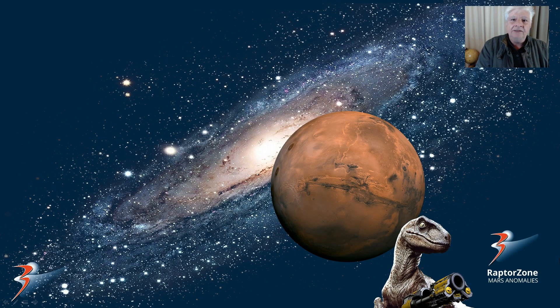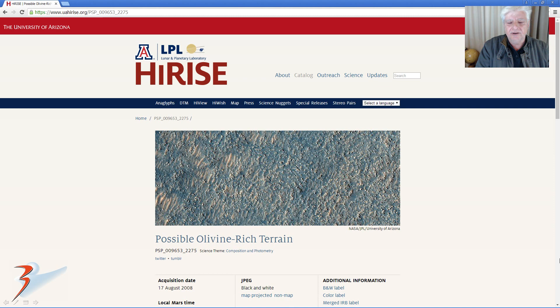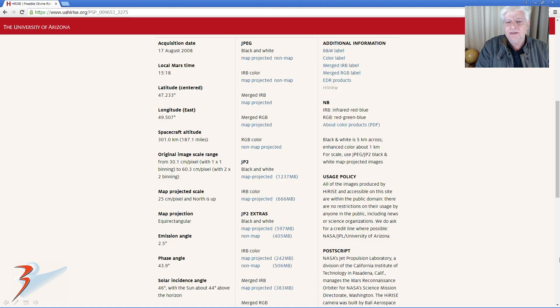Hi everybody, welcome back, thank you for tuning in. This is a new series consisting of five parts called the Discs and Ruins of Pyramus Fossae. We are analysing the photograph called Olivine Rich Terrain. I'll include the link to this HiRISE photograph in the video description below. It was acquired on the 17th of August 2008 at a resolution of 25 cm per pixel. I'm showing you anomalies cropped from the JP2 black and white map projected file.